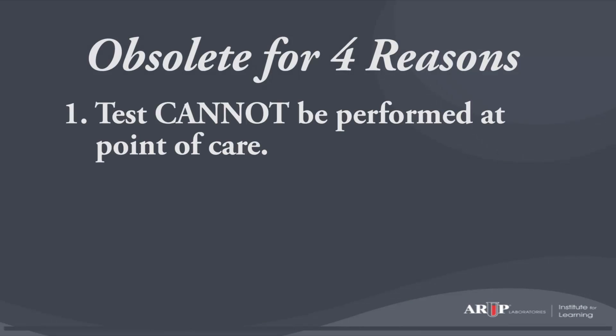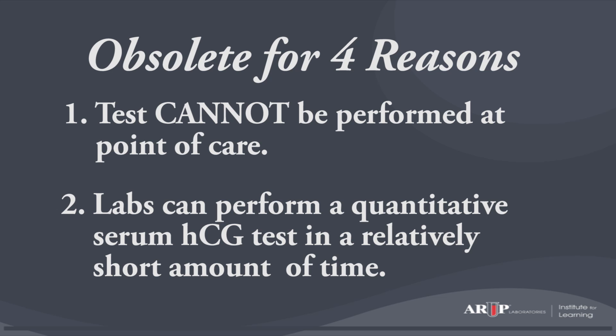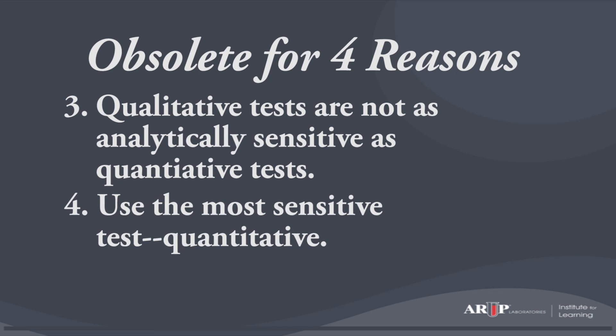We thought qualitative serum pregnancy tests were obsolete for four reasons. First, they can't be performed at the point of care. Second, laboratories can usually perform a quantitative serum HCG test in a relatively short time as well. Third, conventional wisdom holds that qualitative HCG tests are not as analytically sensitive as quantitative tests. Fourth, since the only clinical use is to rule out or rule in pregnancy, the most sensitive test — the quantitative test — should be used. No published data addressed this question, so I decided to do a study.